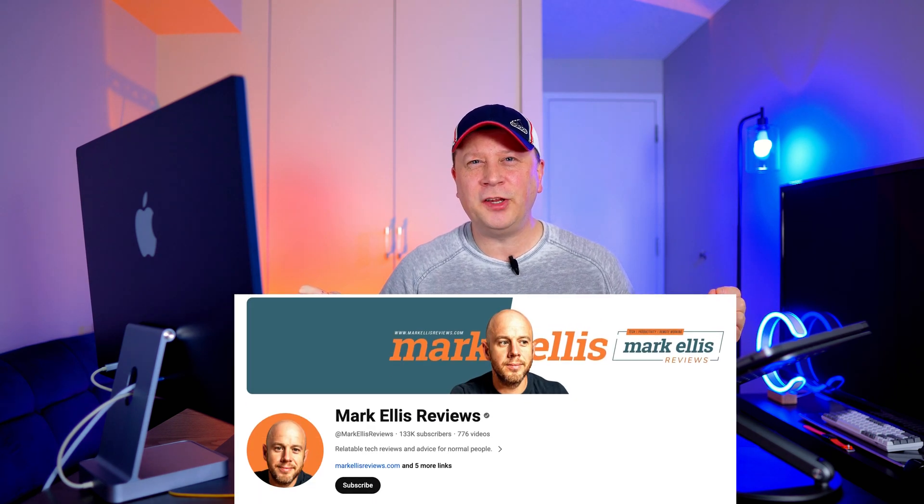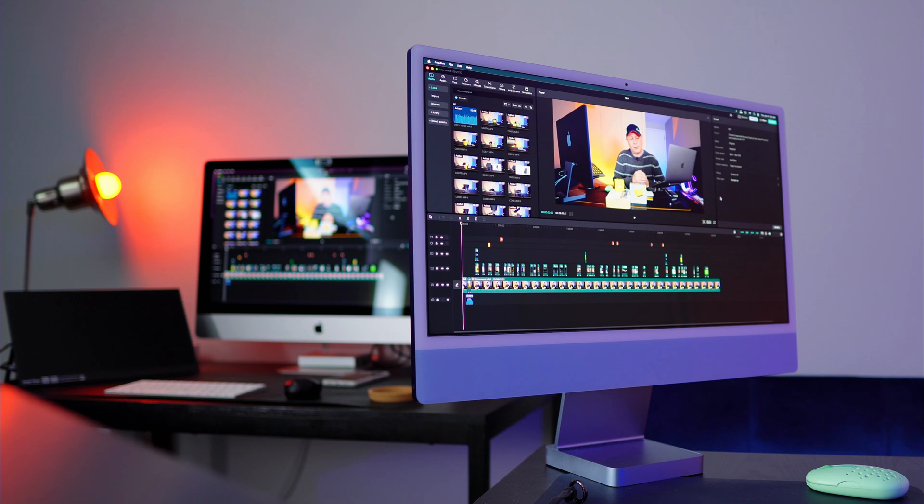Mark Ellis had a similar video, and this is what prompted me to do this. Check his channel out — he saw similar results. He pre-rendered first and the render was faster on the M1, but the export was still faster on the older system. I'm just doing a full export with no pre-rendering, and I got a faster result on the 2017, which is pretty eye-opening to me.